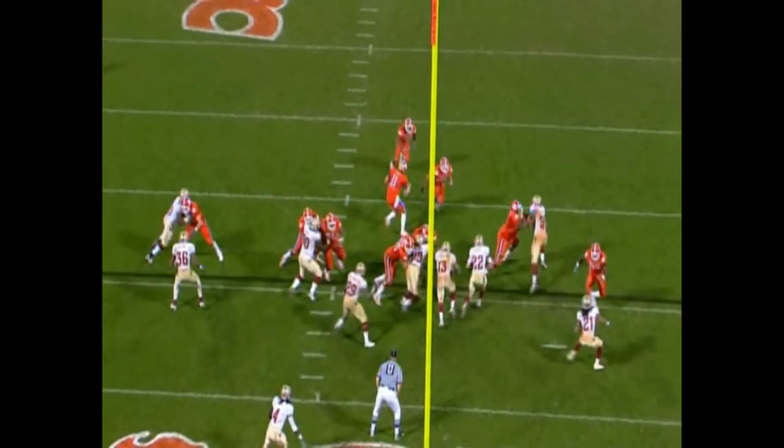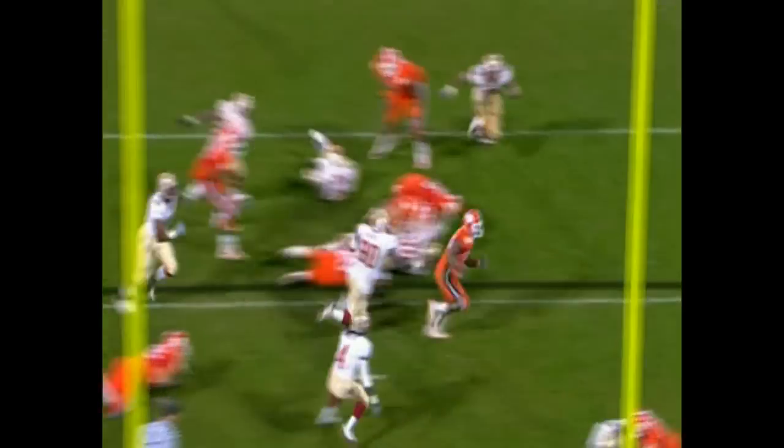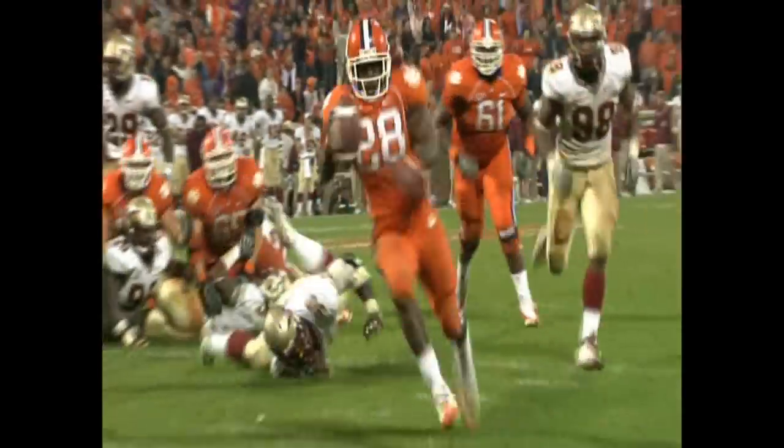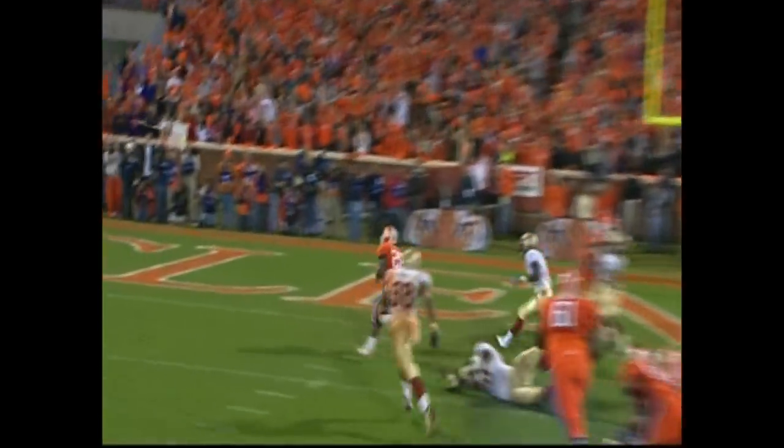Spiller has set it back — four, three, two — he steps into the end zone, one play after the pick. Spiller's in for another touchdown and Clemson's running away, 39 to take it.